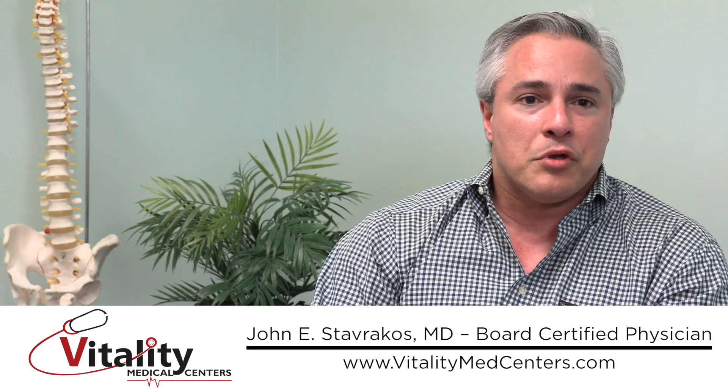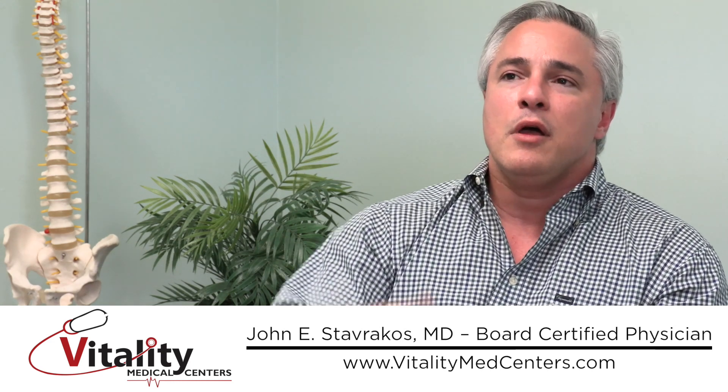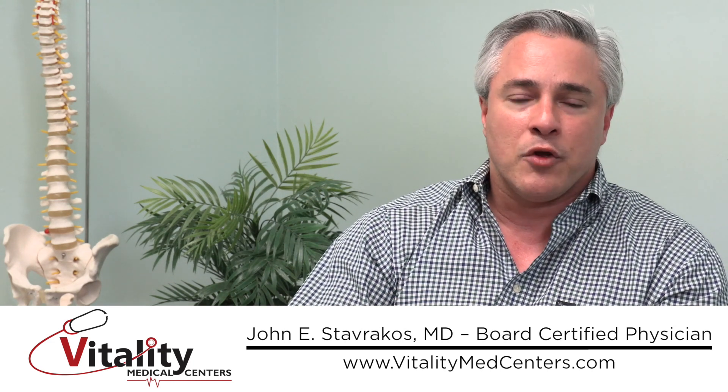Your lumbar spine is composed of five bones — the five biggest bones in your back — and most of your weight is there. Your fulcrum point is actually the lowest two vertebrae in your back and your pelvis.